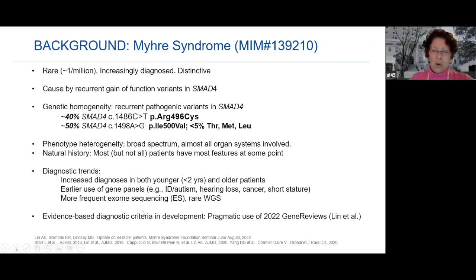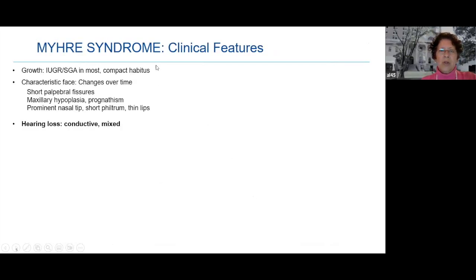Evidence-based criteria are in development. Pragmatically, use the gene reviews we wrote last year. Clinical features include growth retardation, small for gestational age, a compact body — though not everybody. With the arginine variant, patients are more likely to have a normal build. There is a characteristic face that changes over time: short palpebral fissures, flat cheekbones, prominent jaw, prominent nasal tip, short philtrum, thin lips. And we'll talk about the hearing loss.